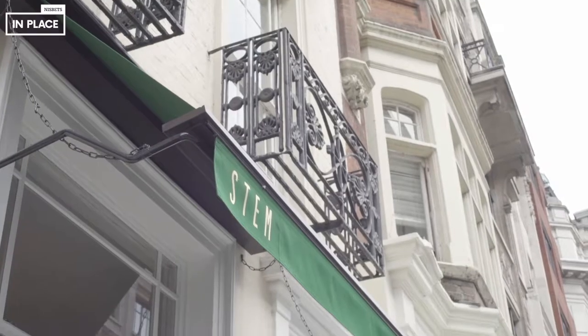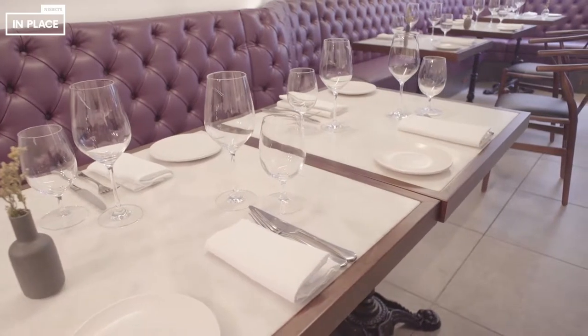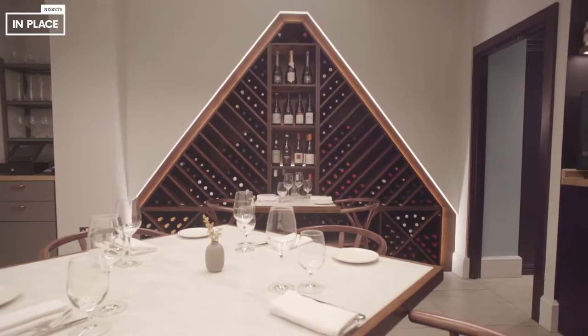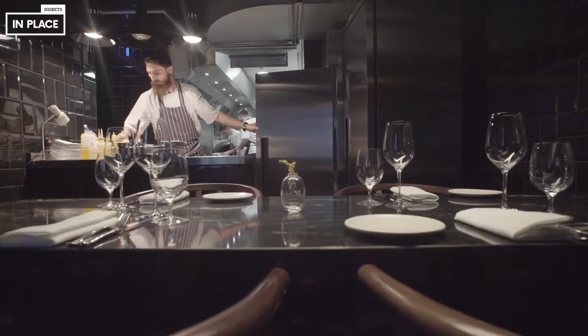My name is Emma Underwood. I'm the General Manager of STEM Restaurants in Mayfair, which is where we are today. STEM is a 36-cover restaurant, and on top of that we have eight counter-top dining, and we have a chef's table downstairs as well for six covers. The food is modern British, as designed by our head chef, Sam Ashton Booth.